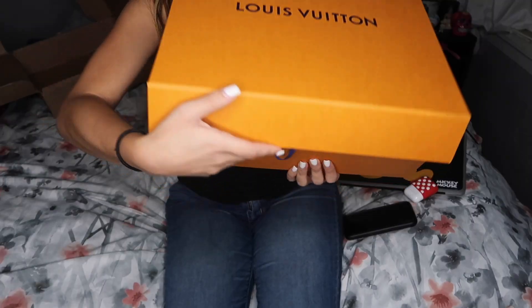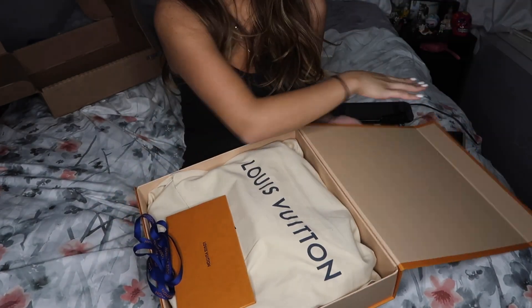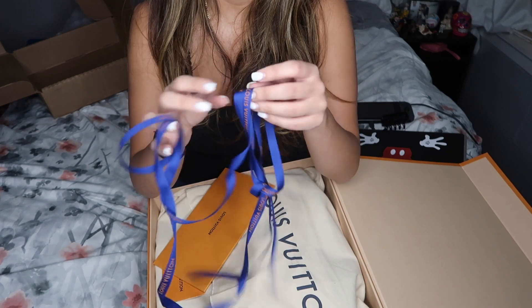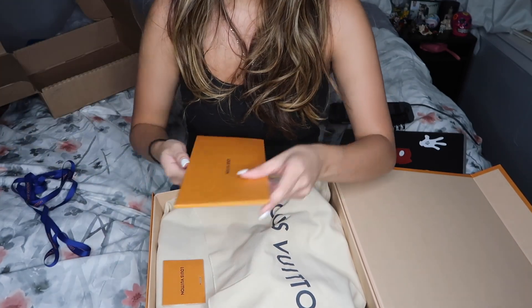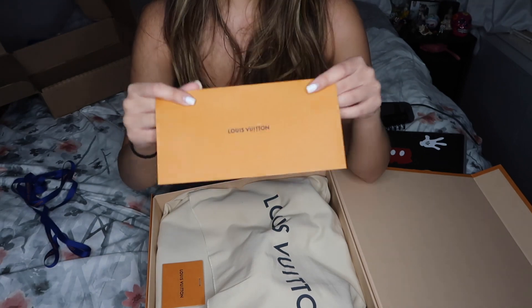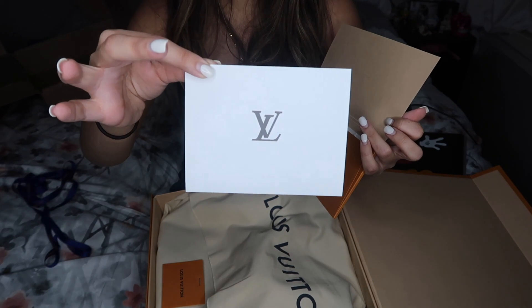I'm so excited — I'm going to open it up. When I open it up, it has these things in it. It has a blue string — this is Louis Vuitton — so if you want to give it to somebody, you can wrap it up like that if you're buying it for a special someone.